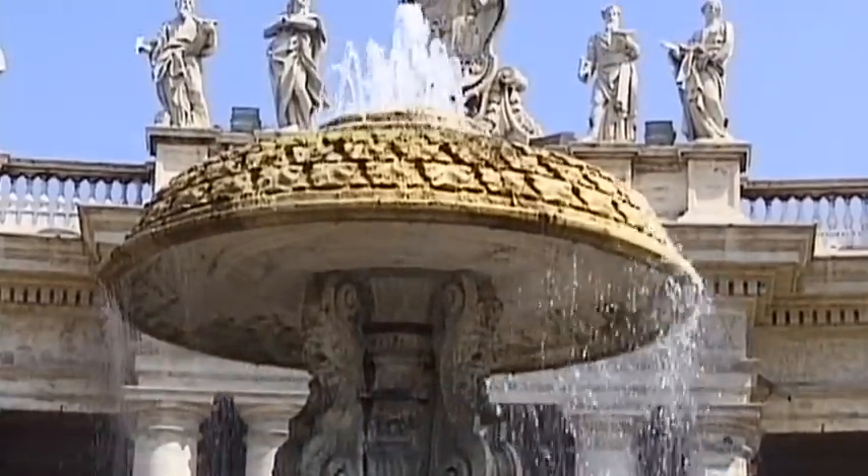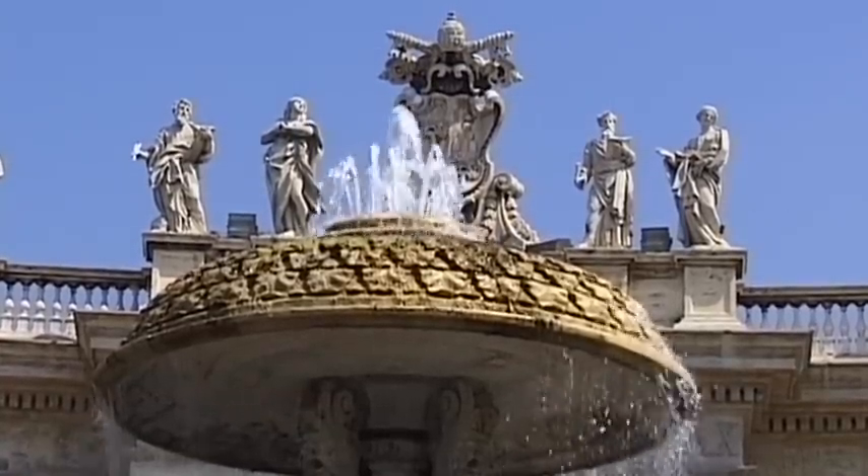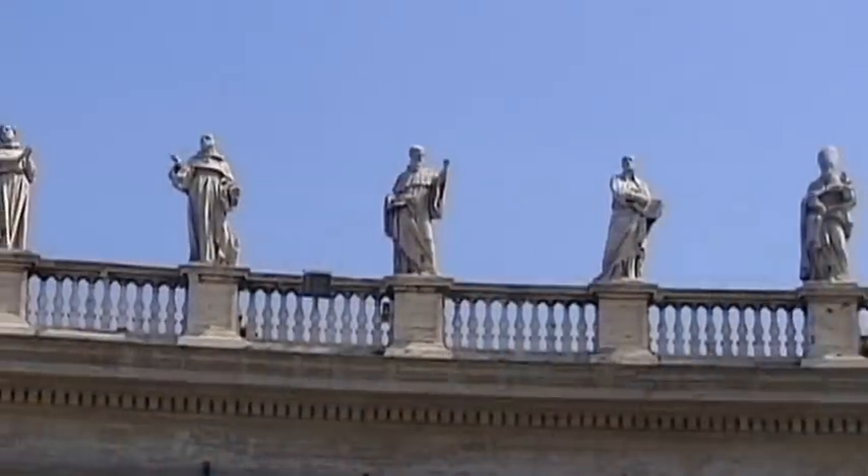Some of the most famous artists of the late Renaissance and Baroque periods have been immortalized here. Designed by Bernini, St. Peter's Square is framed by a number of wonderful colonnades.